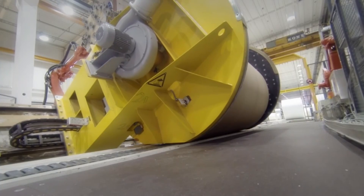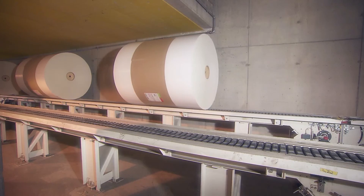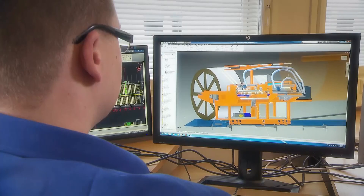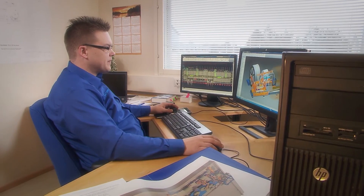Within the mill, overall efficiency is determined by how seamlessly material flows move between processes. At PESMEL,